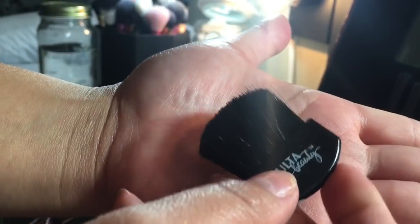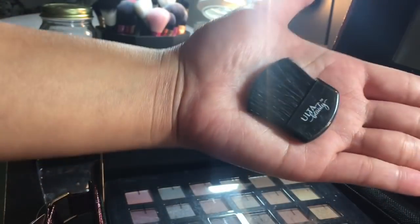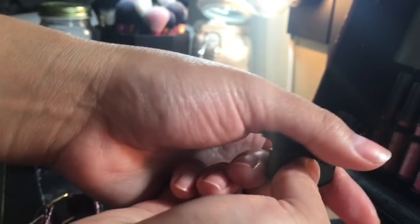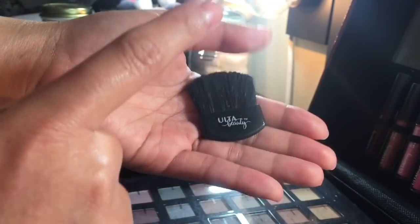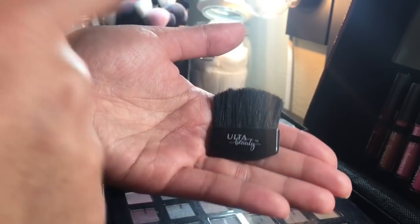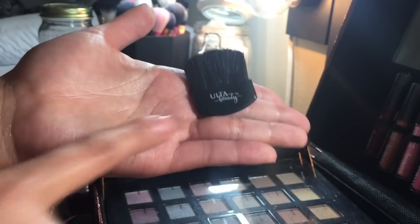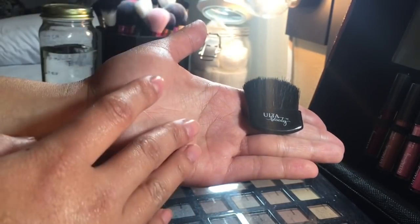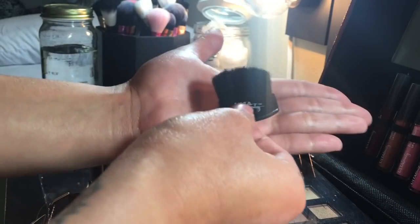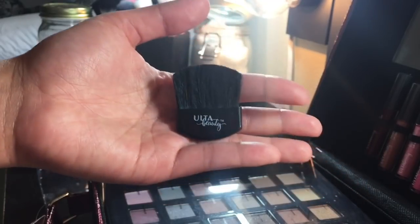This is what the blush brush looks like. I think it's really cute, but I usually don't use it unless I'm traveling or if I'm out at a party and need something very light. I always keep everything in one place, and just in case I need something for my tiny bag, I would just grab some disposables. But I'm saying that if I needed something really small to bring, I'd bring something like this.